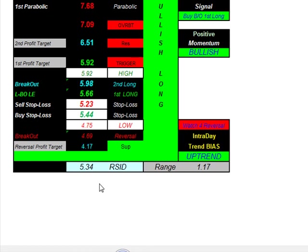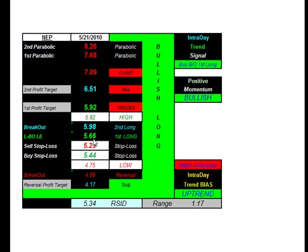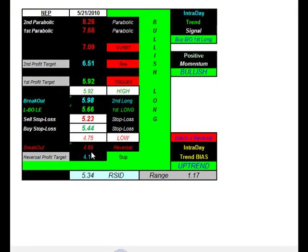Ticker symbol NEP — one of my subscribers asked me to take a look at this one. Uptrend, bullish momentum. Buy the first breakout at 5.66, initial target 5.92, sell stop at 5.23. Watch for any reversals to the downside — selling short at 4.69, taking profit at 4.17, buy stop at 5.44.